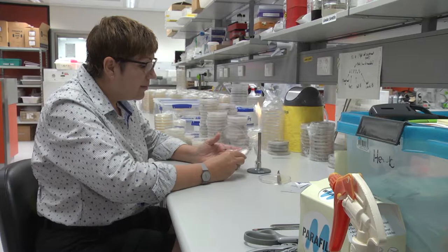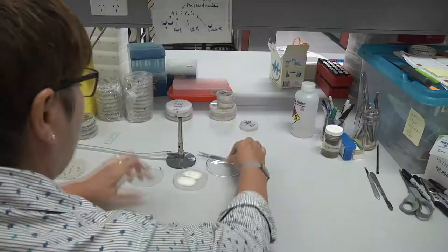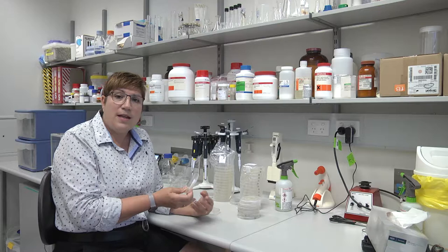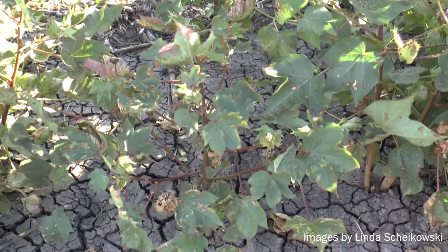We receive and collect many samples. We need to plate those out onto selective media, isolate the pathogen, and identify it. It's important to understand the strain and distribution of this pathogen in the fields to better manage it.